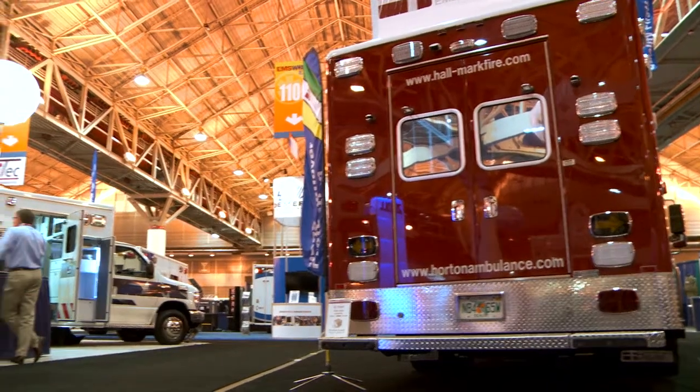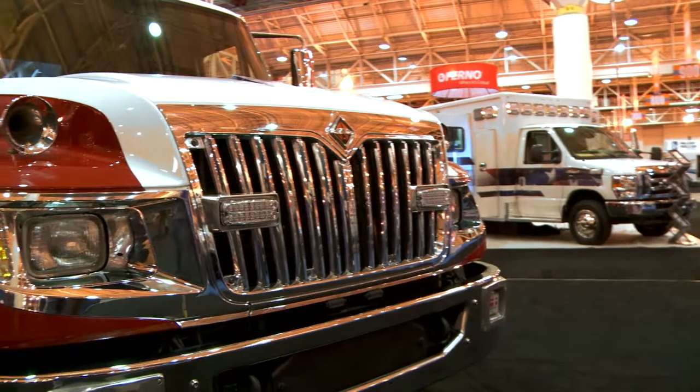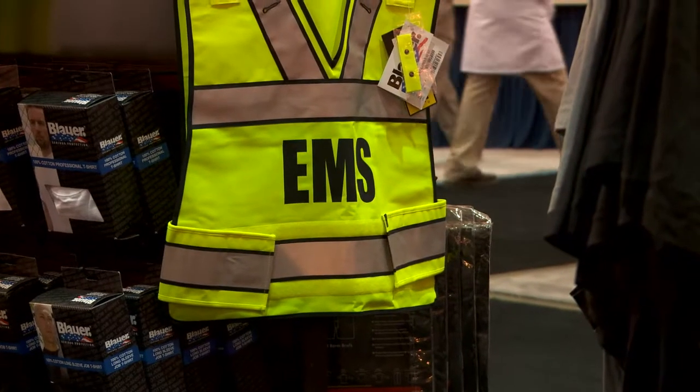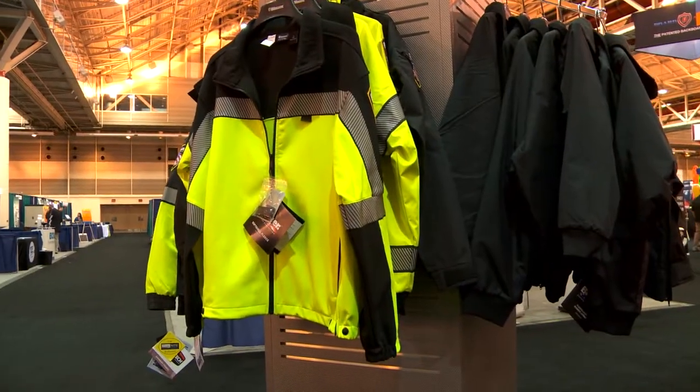Get your hands on them. See if they're right for your service. We've got a ton of different products here — ambulances of very different makes and models and varieties. So whatever works for your service, you can see what is available for you out there. Of course, there's all kinds of personal protection items, equipment, clothing, and different things for you to check out.